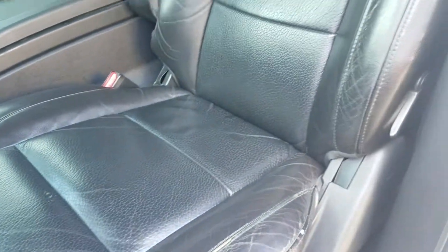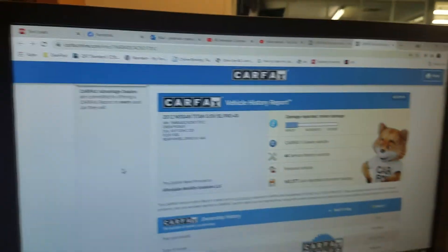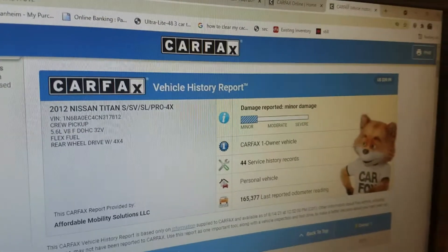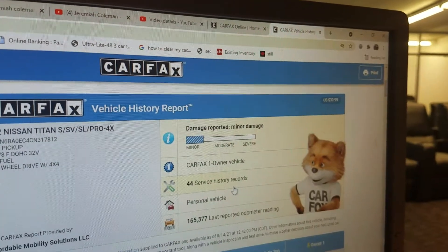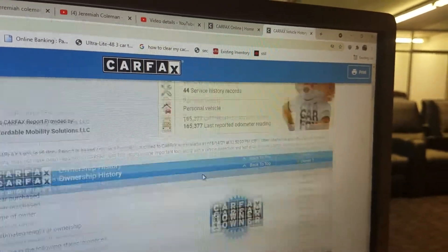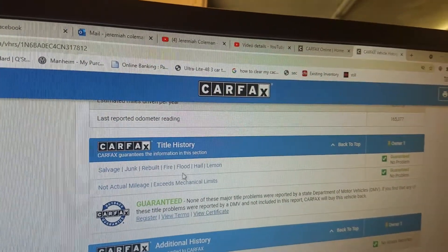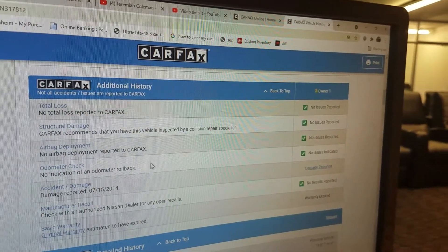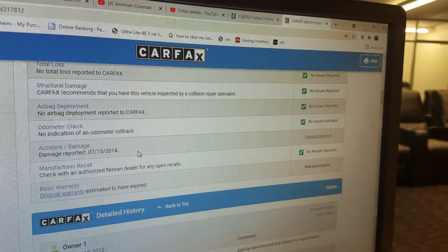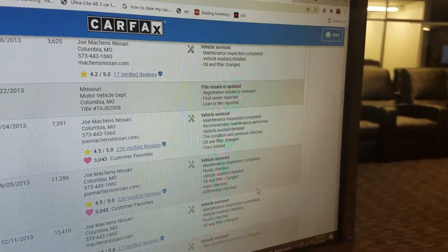I'll show you the Carfax in just a minute, and also the VIN number so you know we've got this vehicle in our possession. Everything in the structure is super clean and super nice. We do a free Carfax report with every one of our vehicles. You can see this is a one-owner vehicle — had minor damage, not an accident — and 44 service records. Whoever had this truck serviced it, serviced it, and serviced it some more.